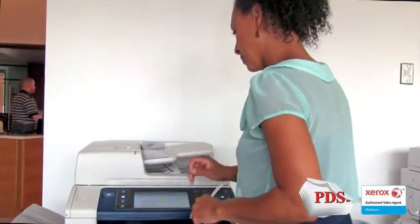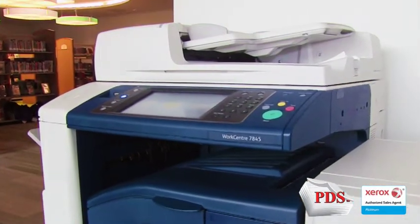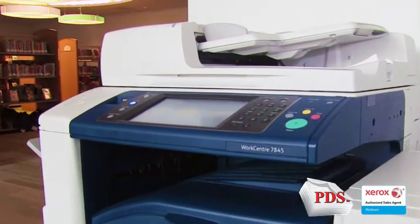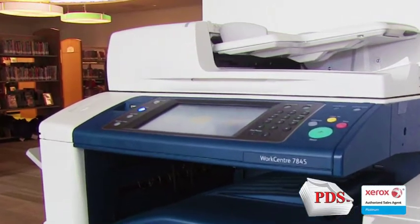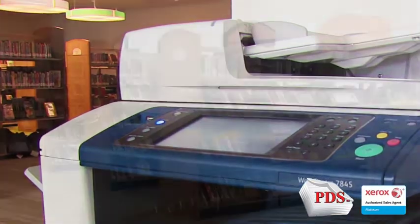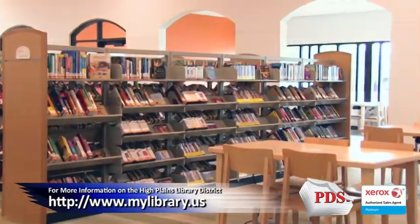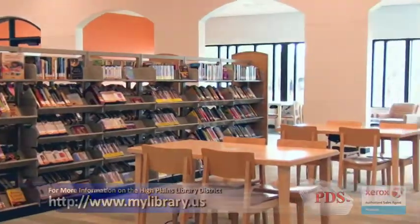For our printing needs, PDS has been a fantastic partner. They have been responsive to our questions and needs, always working to improve their services. In situations where we do hit an issue, PDS is always there to help. For more information about the High Plains Library District, visit us on the web at mylibrary.us.